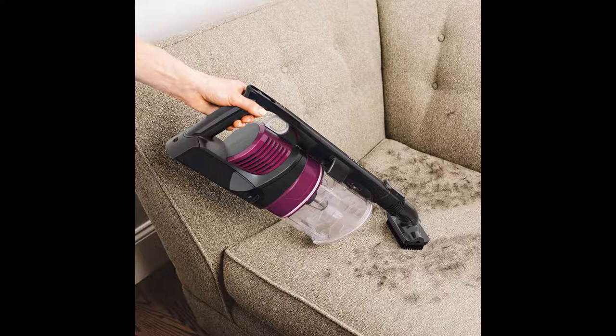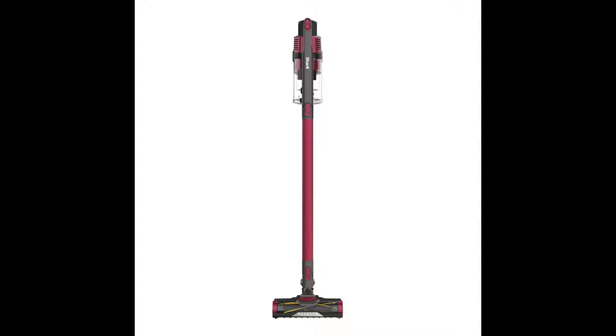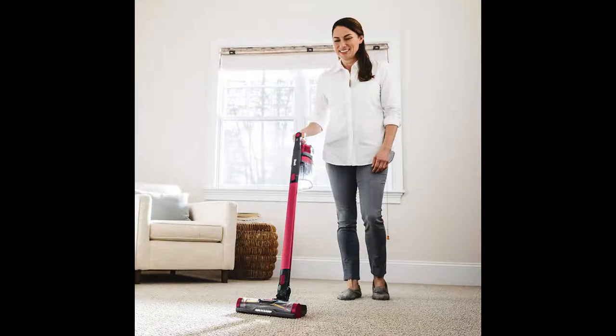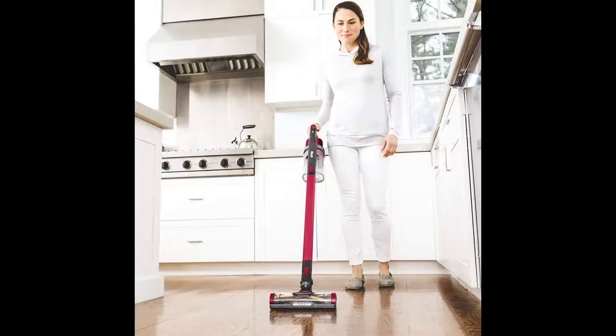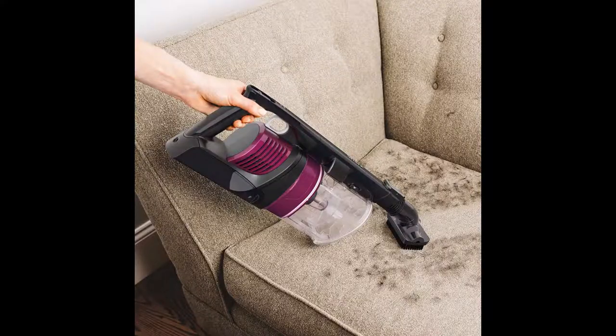Self-cleaning brush roll with Dirt Engage technology allows non-stop removal of long hair and pet hair. Dirt Engage technology delivers unbeatable cleaning performance on carpets and bare floors, removing deeply embedded debris on carpets and directly engaging bare floors. Up to 40 minutes of run time in standard mode; removable battery delivers the ability to charge in or out of the unit. Anti-allergen complete seal technology and a HEPA filter trap dust and allergens inside the vacuum.